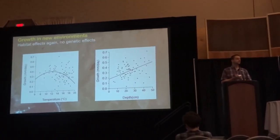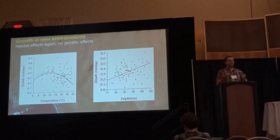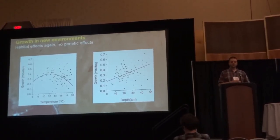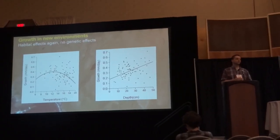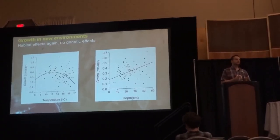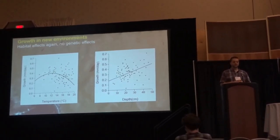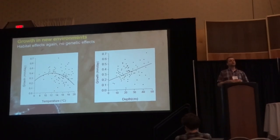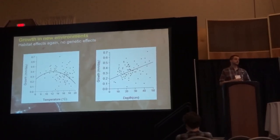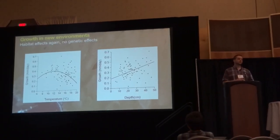Growth was optimal at temperatures between about 12 to 16 degrees Celsius, and we observed higher growth rates in deeper, presumably less stressful ponds. It's important to emphasize that growth is a reasonable proxy of fitness at this life stage, because it is important for these fish to obtain a large size before their first winter as it enhances their overwintering survival.